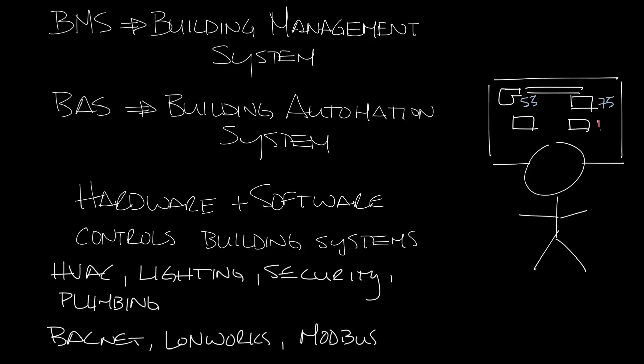Building management systems vary in complexity, but with a BMS you can adjust set points throughout the system without having to go into the space, saving time for the facility people and allowing them to respond faster to hot and cold calls.